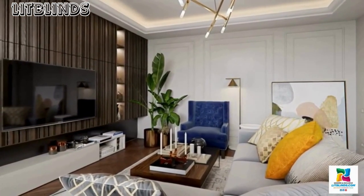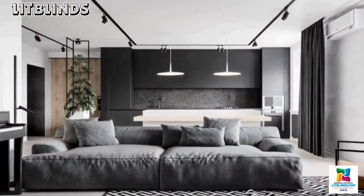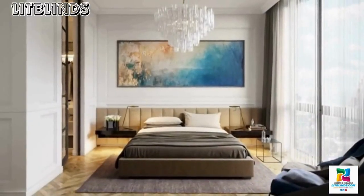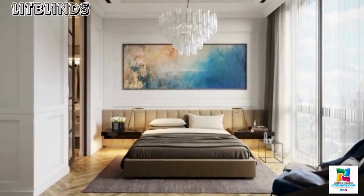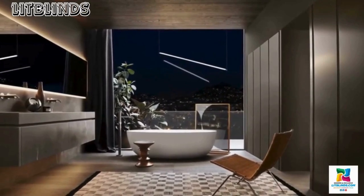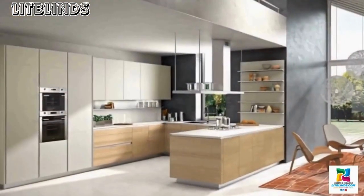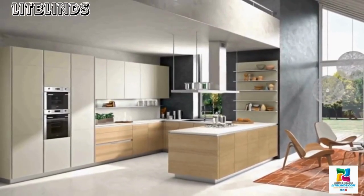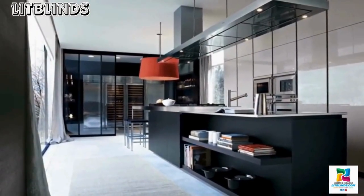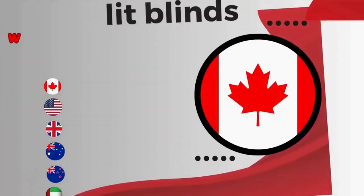The layout is carefully considered to allow for both intimate gatherings and large-scale entertaining, reflecting the multifaceted lifestyles of those who inhabit these spaces. In the realm of luxury, the kitchen and bathroom transcend their utilitarian purposes to become showcases of indulgence. State-of-the-art appliances, custom cabinetry, and premium materials converge in the kitchen, transforming it into a culinary haven. The bathroom, often resembling a spa retreat, features marble-clad surfaces, bespoke vanities, and high-end finishes.